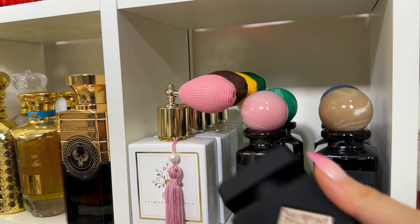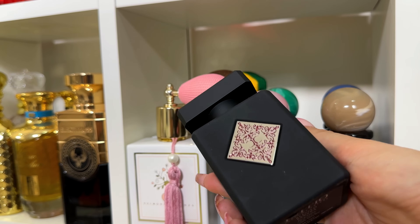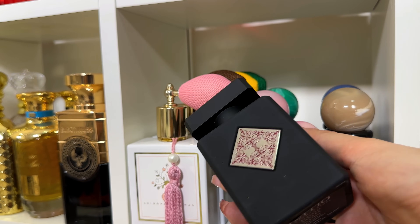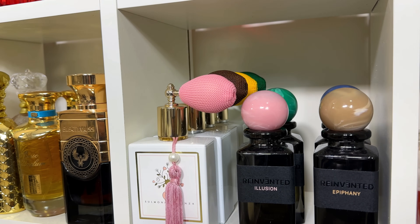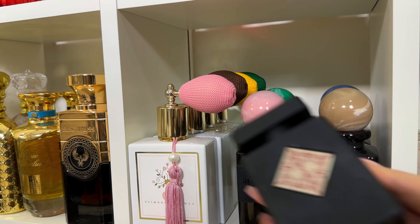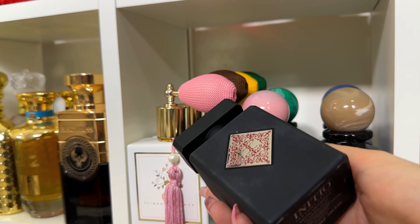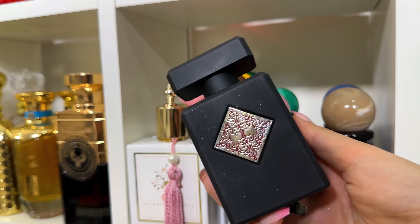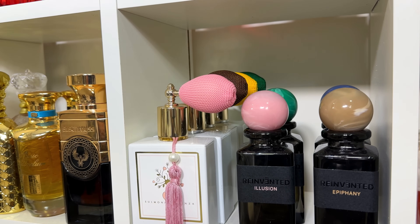Bless Baraka has some amber but also orange blossom — an orange blossom you can wear during fall with absolutely no problems. And Mystic Experience — I love, love, love this one. It has coffee, sandalwood, and is super creamy. It's unbelievably good and nobody talks about it for some reason.